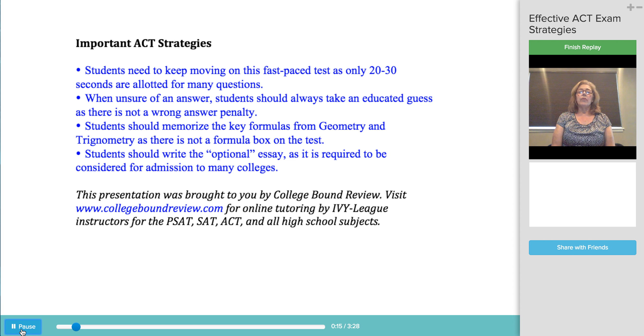The ACT is an extremely fast-paced test, as students are allotted 20 to 30 seconds per question in some sections. So an important strategy is to keep moving. When unsure of an answer, students should circle the question number in their test booklet and then take an educated guess. If they have time remaining when they have completed the section, they can go back to the circled questions and reconsider their answer choices. There is no penalty for wrong answers, so even a random guess will earn the student credit 25% of the time, as there are four multiple-choice options for each question.